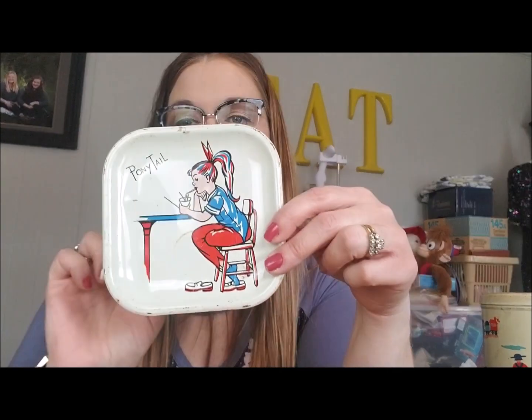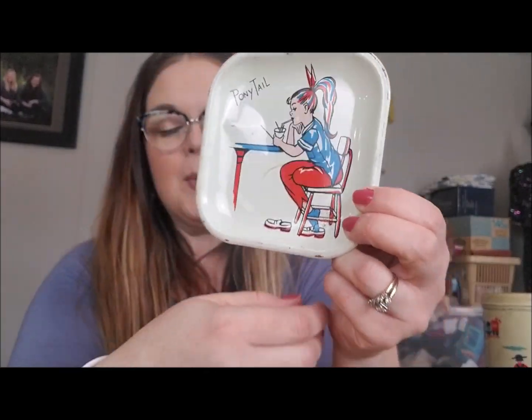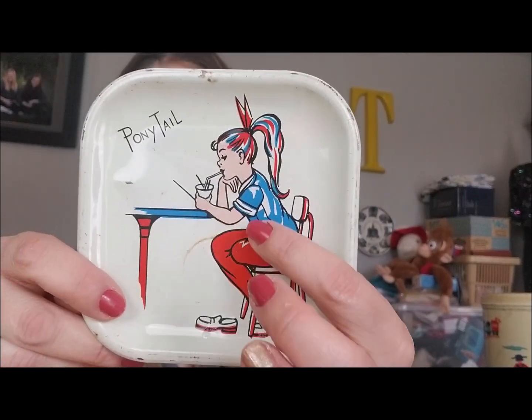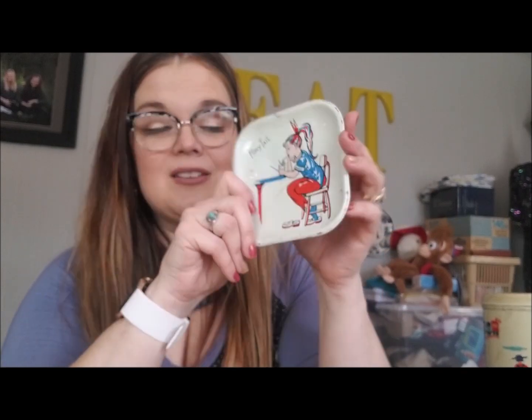I got this little tray for myself — I paid $2 for it. It's a child's tin, part of a little tea set or children's dishes. It just says 'Ponytail' and has this great graphic of a little girl who just came home from school, kicked off her shoes, having a little snack with her hair in a ponytail. I just love the graphics on it. There's a little rust on the back but I bought it to keep — it's going on my display shelf.